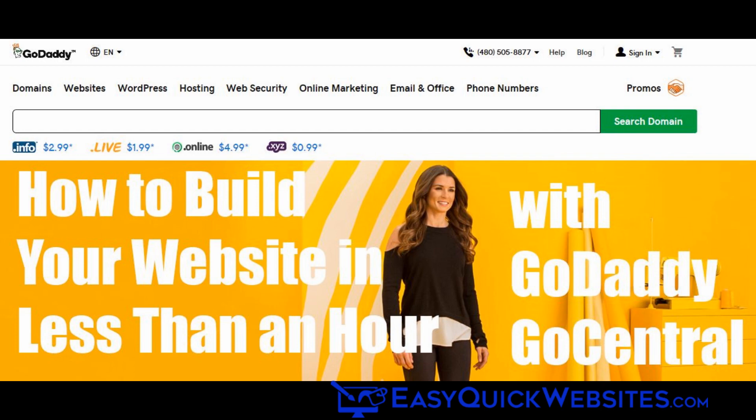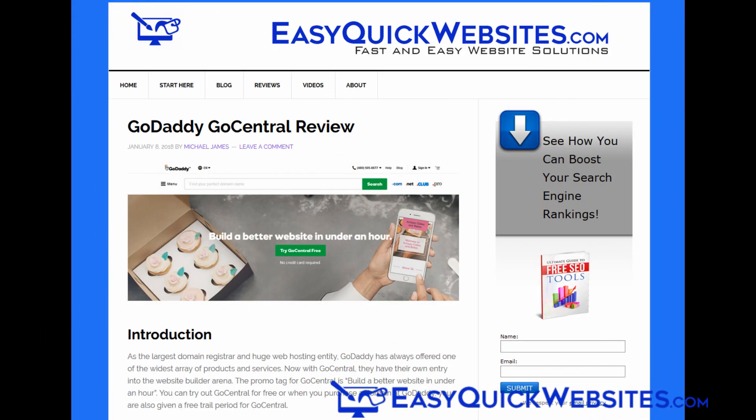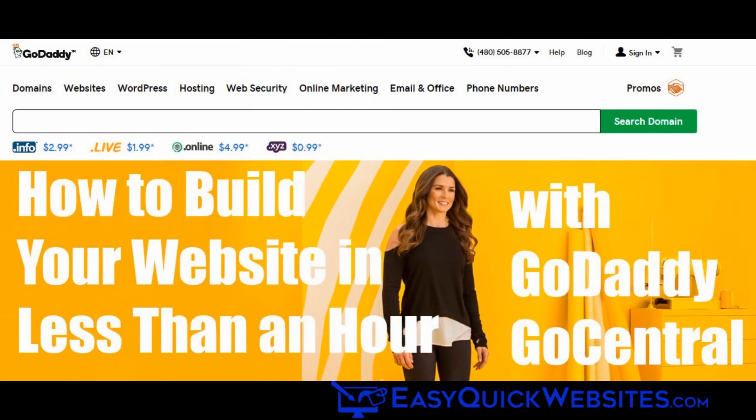So that's a look at the GoCentral website builder. For more information on GoCentral, see my review at EasyQuickWebsites.com. I've also included a link to get your free GoCentral trial period at GoDaddy. Thanks so much for watching and take care.